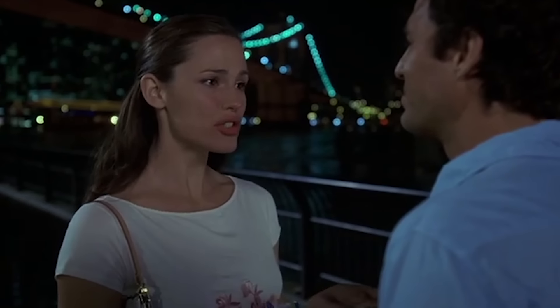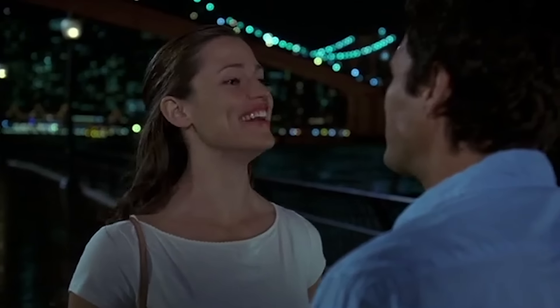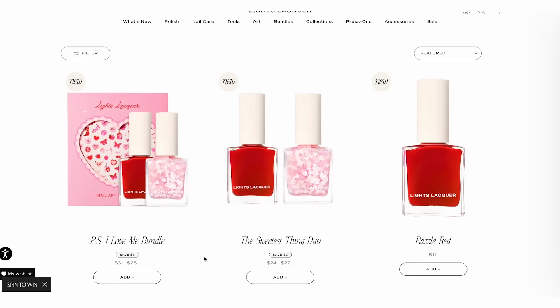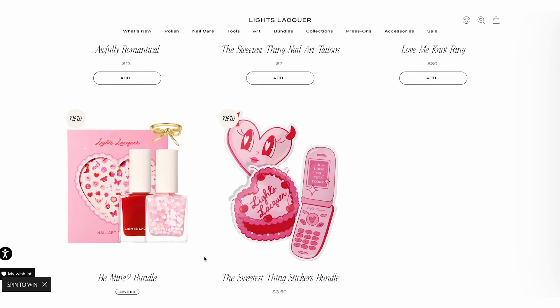Naming the polishes is half the fun. The heart topper is called 'Awfully Romantical' — shout out to The Little Rascals, that's where I got that. It is the cutest little Valentine's Day duo and you guys need it. Even if you're not going to wear them for Valentine's Day, they are perfect cute little shades and you absolutely need them. Definitely go check them out at lightsacker.com. But besides that, if you want to see this train wreck, good luck.